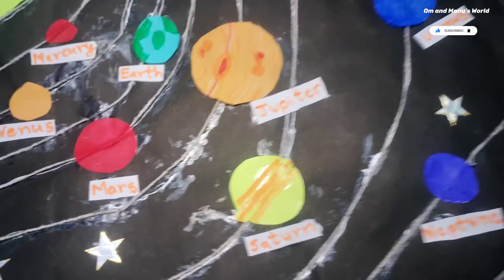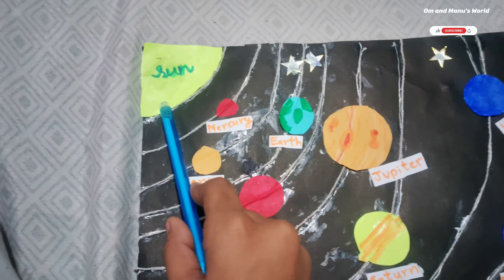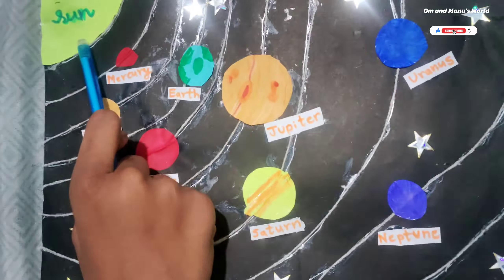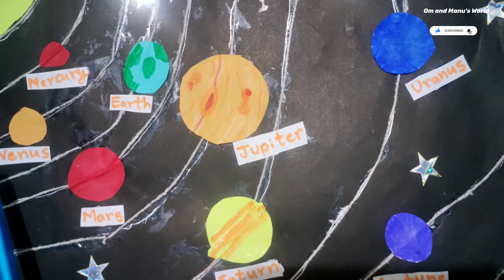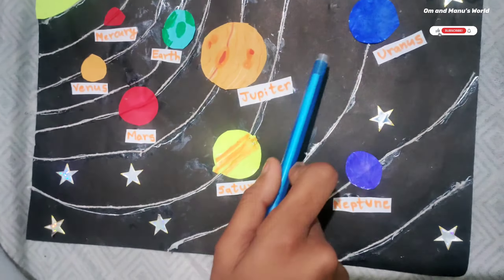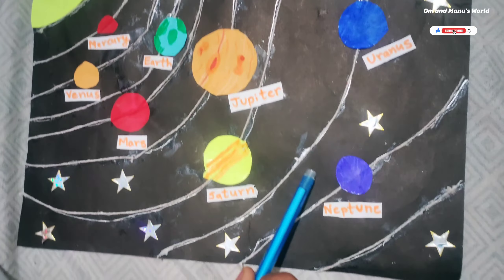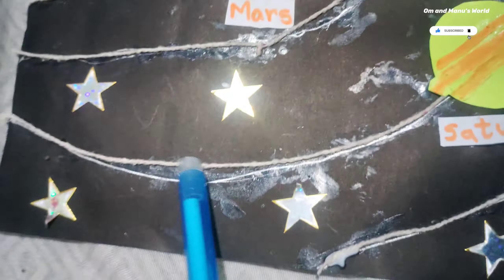If you guys ever need a hand with a solar system model, or a flat 2D version, it has the Sun, Mercury, Venus, Earth, Mars, Jupiter — and guys, you've got to do a lot of detailing there — Saturn, Uranus, and Neptune.